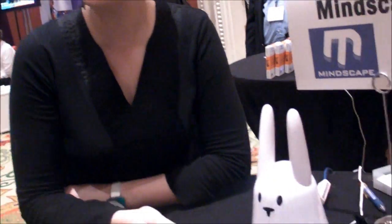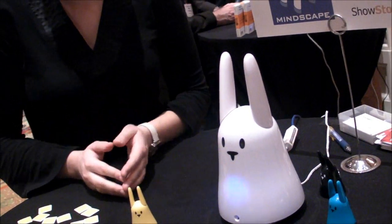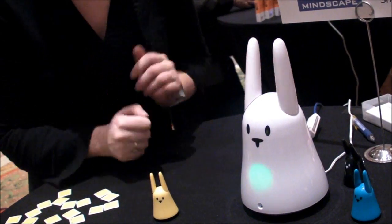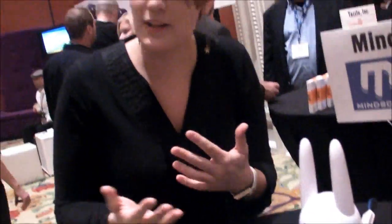You can also communicate with your friends and family with Carrots. For example, you have a friend who has Carrots, and you can communicate with your friend by Carrots. Just off the radio, you can say 'call my friend,' and then you can chat with your friend as a telephone from one Carrots to another.